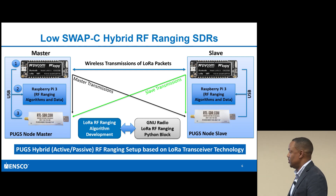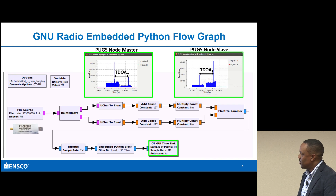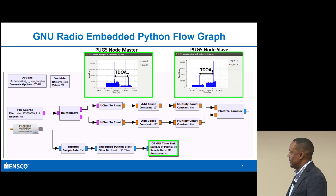What I'm going to get into is a GNU Radio LoRa ranging Python block. That was the main thing I wanted to show at this conference - to demonstrate the feasibility of creating a Python block in LoRa and actually measuring the time of flight estimate between the master and the slave. Here's the flow graph of the block I created. It's very simple, not really complicated.